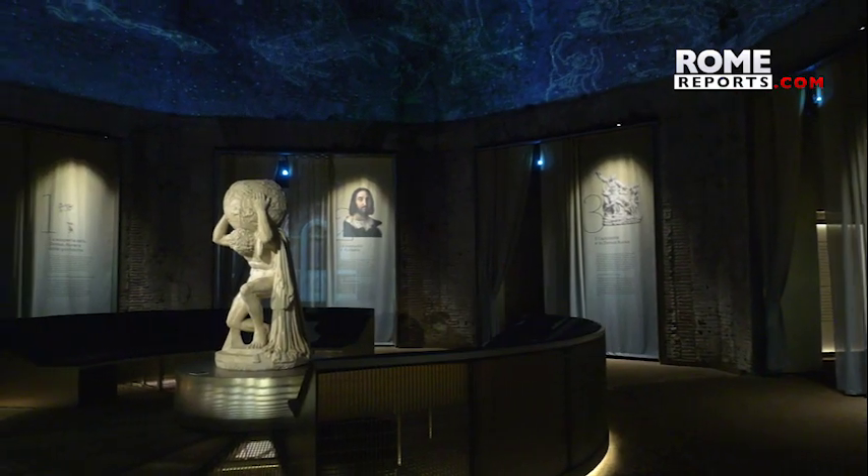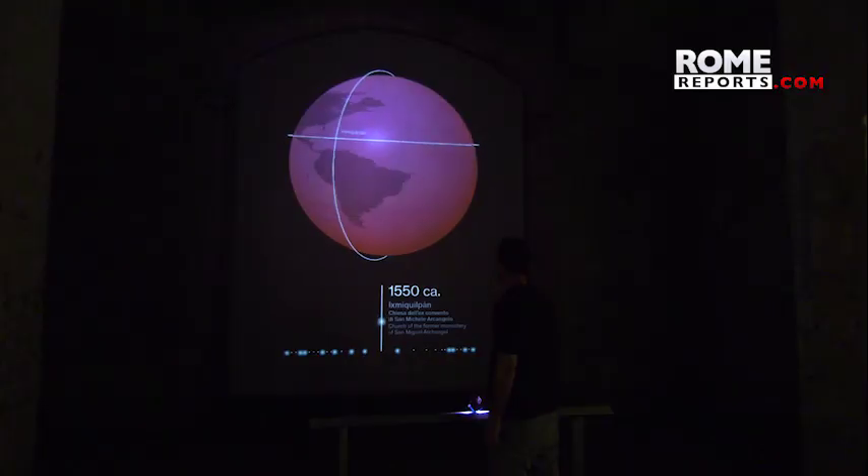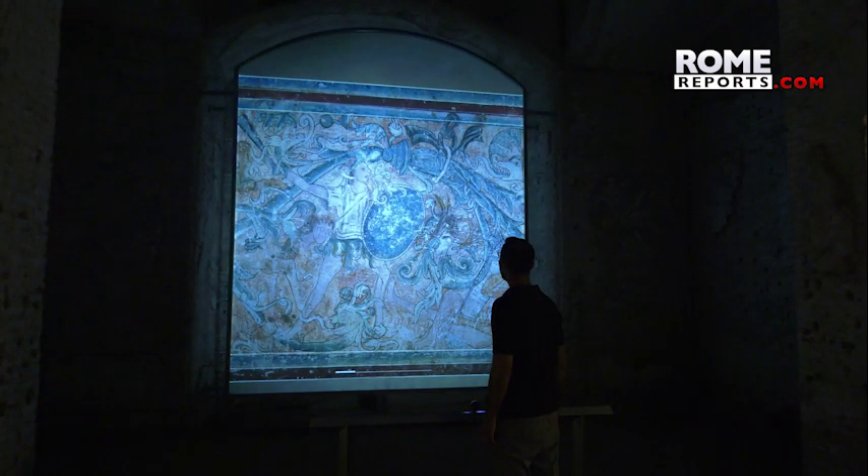The imperial palace was slowly rediscovered, and now this exhibition shows just how much of an impact it made on the Renaissance and the world. In Mexico, for instance, in the former convent of St. Michael Archangel in Ixmiquelpan, very similar decorative painting can be found.